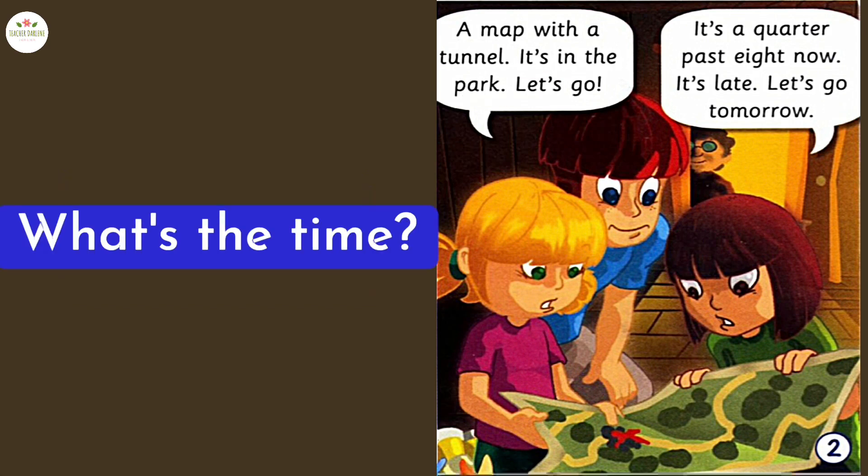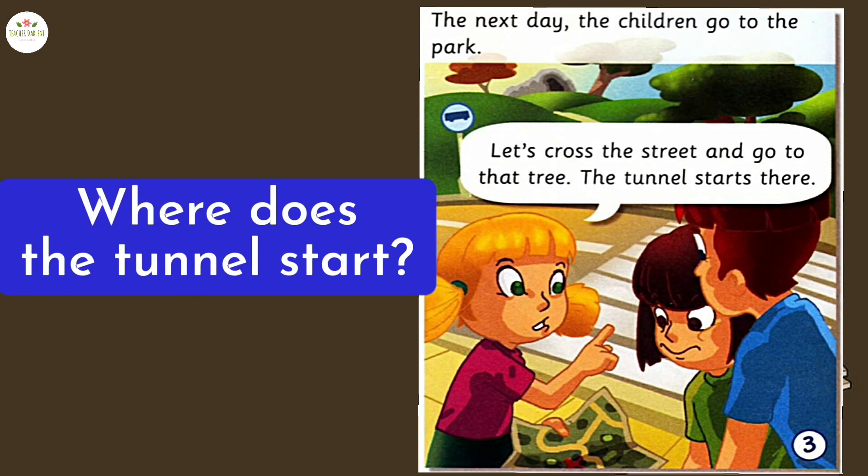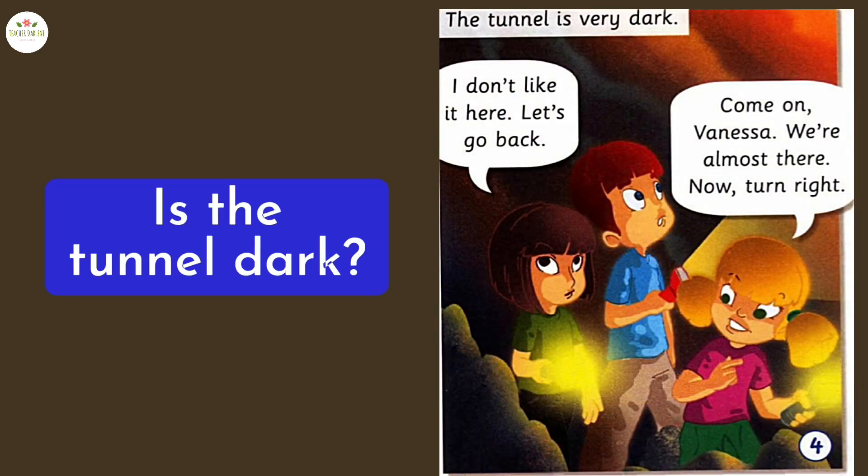What's the time? It's a quarter past eight. Where does the tunnel start? At a tree in the park. Is the tunnel dark? Yes, it is.